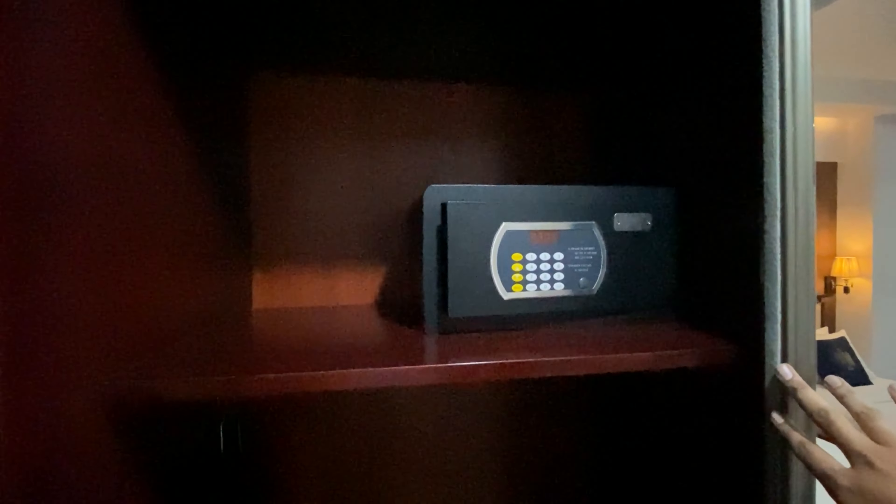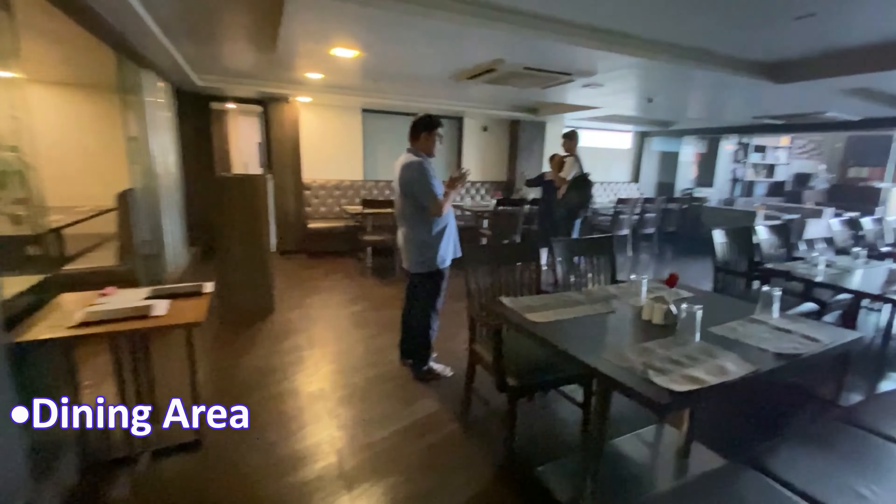The room also comes with a few tea and coffee sachets.